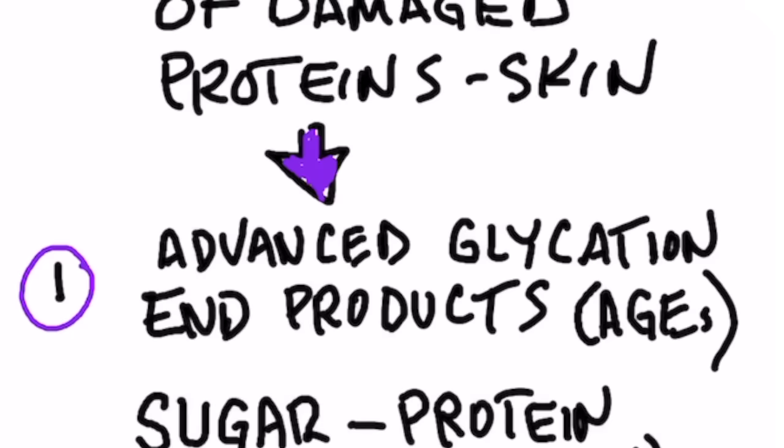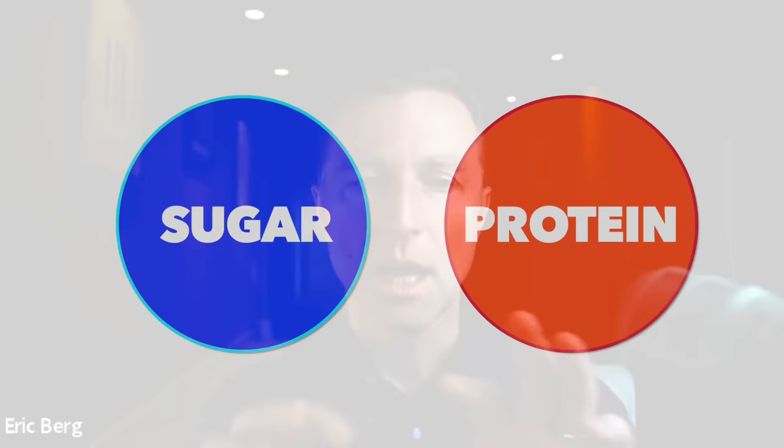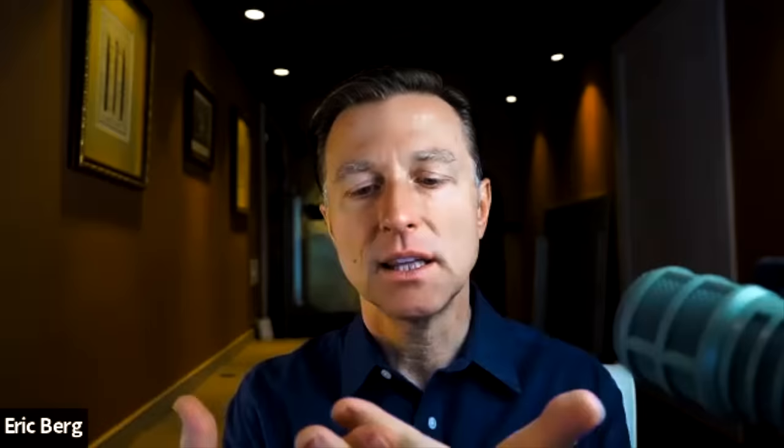AGEs stands for Advanced Glycation End Products. That is a combination of a sugar molecule with a protein molecule. When you take sugar and protein and you heat them up, you end up with these AGEs — basically proteins that are now damaged and unavailable, and they can create a lot of problems throughout the body. They can also make you look really old.